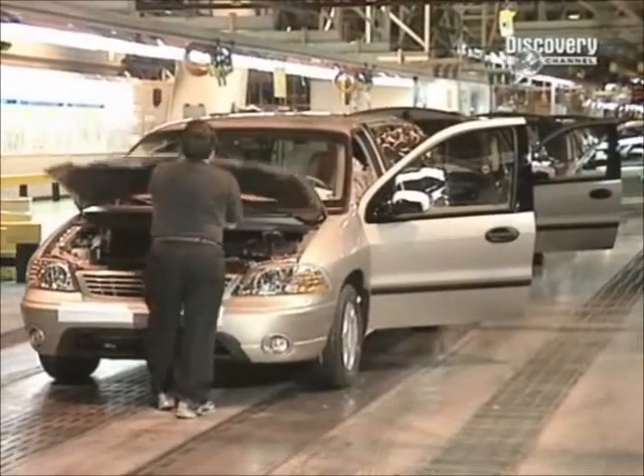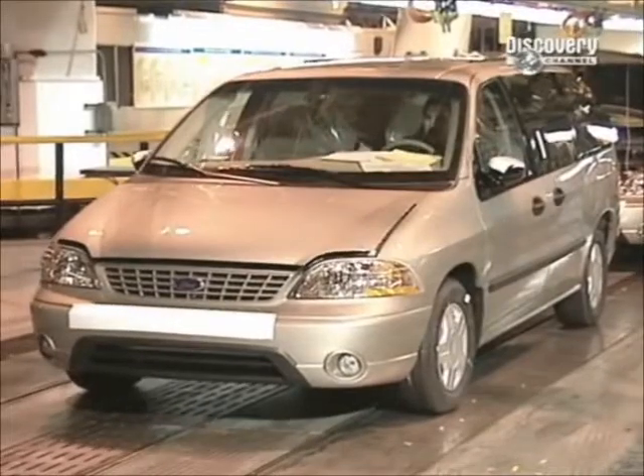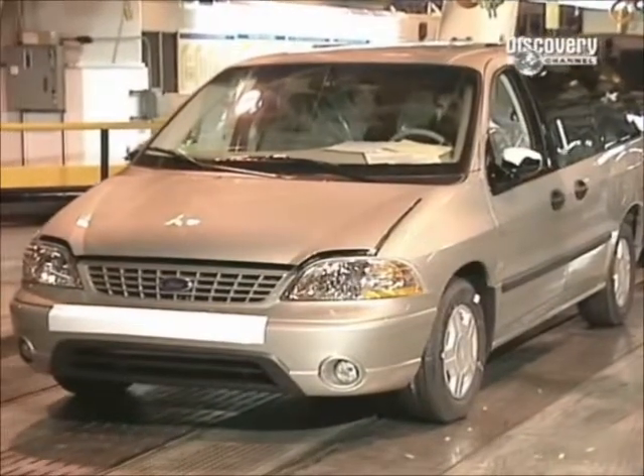Workers start up the ignition and run the vehicle through a series of tests. It's taken this plant just 24 hours to produce this vehicle, which will soon be on its way to a car dealership. Don't forget to haggle.